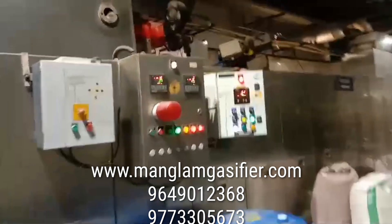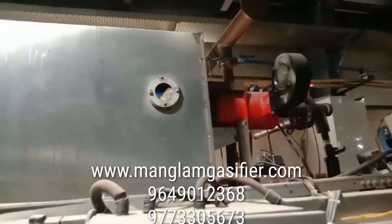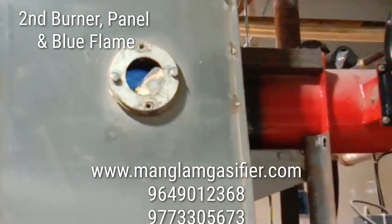This is burner number two. Again we can see a blue color flame, ultra clean. It's coming from the gasifier and ESP filtration.